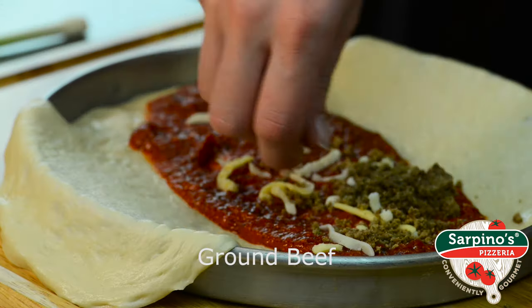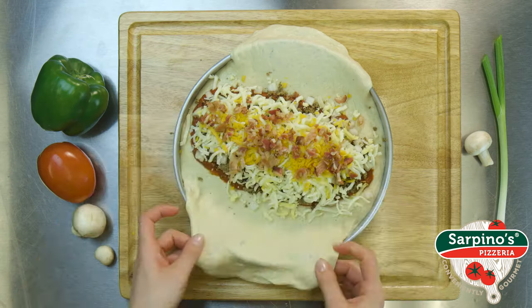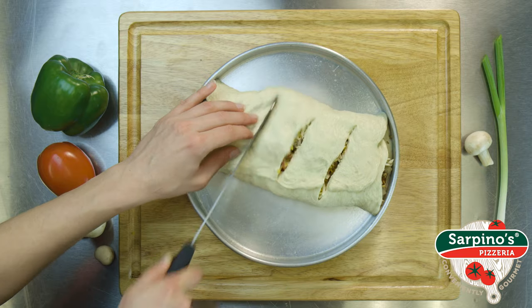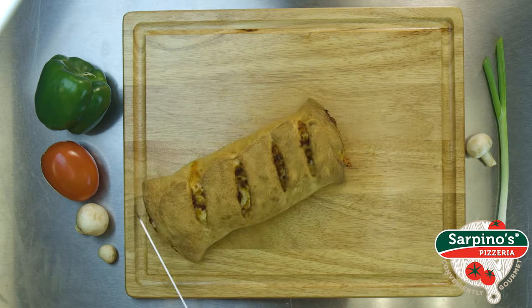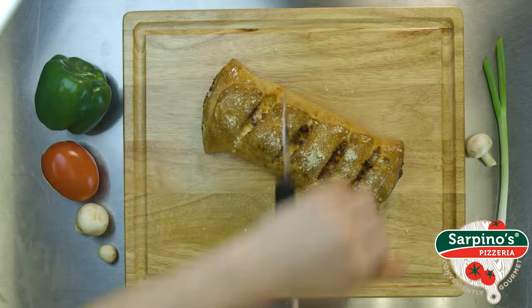It's got all the cheeseburger fixings you crave: succulent ground beef, tender onions, crispy bacon bits, melty cheddar cheese, and our signature gourmet cheese blend. Wrapped in a perfectly cooked crust, brushed with garlic butter, sprinkled with Parmesan cheese, and you've got pure perfection. Ask nicely, and we'll even throw in free pickles. That's just what we do.